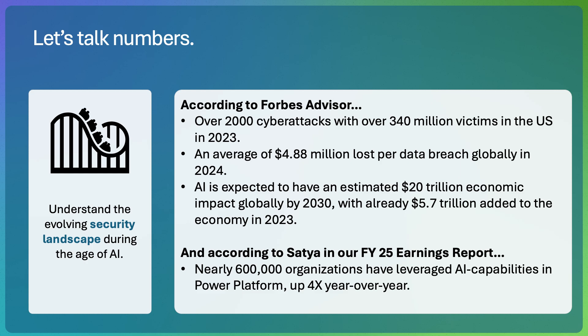Over the last year, the speed, scale, and sophistication of attacks has increased alongside the rapid development and adoption of AI. Defenders are only beginning to recognize and apply the power of generative AI to shift the cybersecurity balance in their favor and stay ahead of adversaries. Let's talk numbers. According to Forbes Advisor, there were over 2,000 cyber attacks with over 340 million victims in the U.S. in 2023. And on average, across the world, each data breach costs about $5 million.